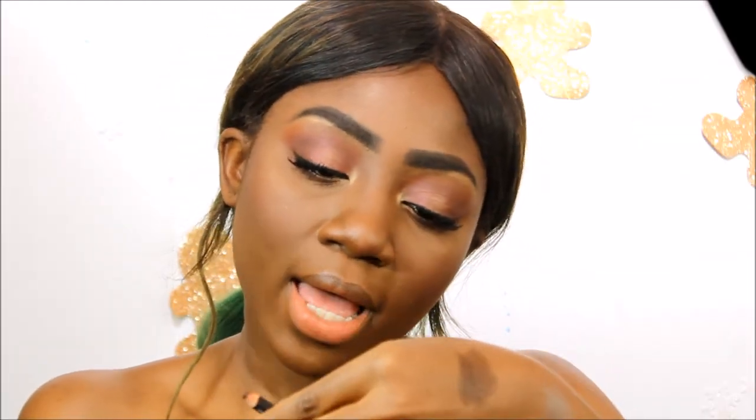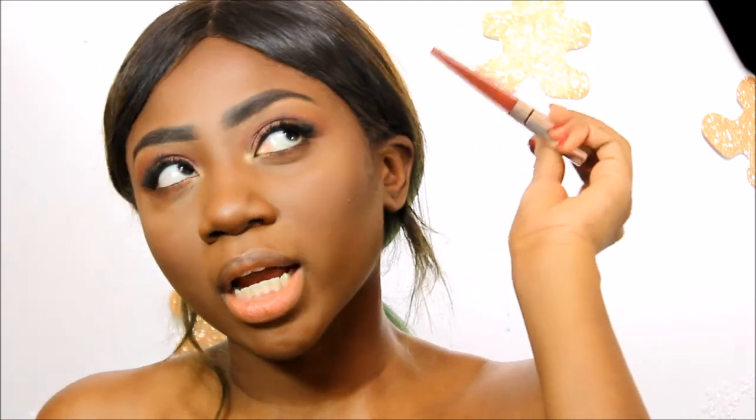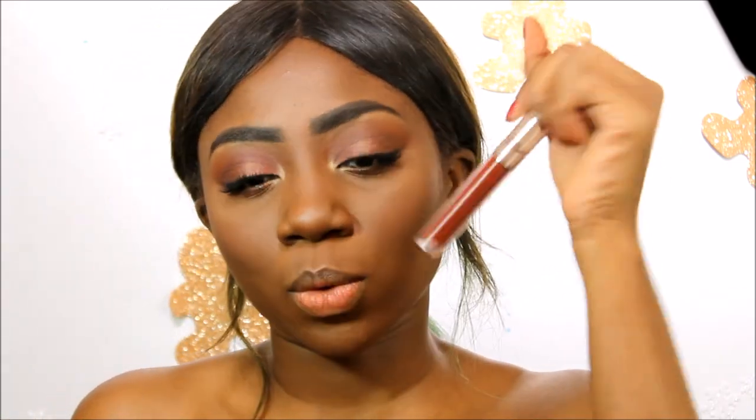Now it's time for my favorite part — the lips. I'm going to use this NYX Suede Matte lip liner in the color Club Hopper, and I'm going to be using my Color Pop lax matte liquid lip.